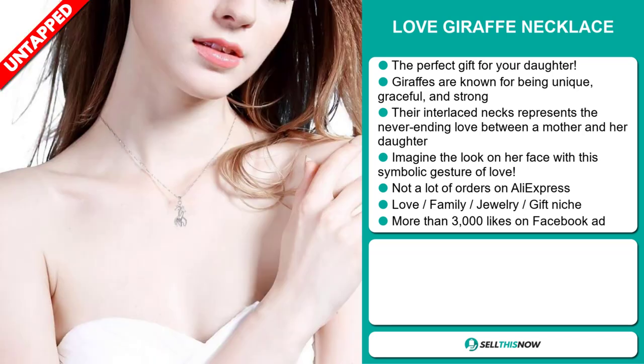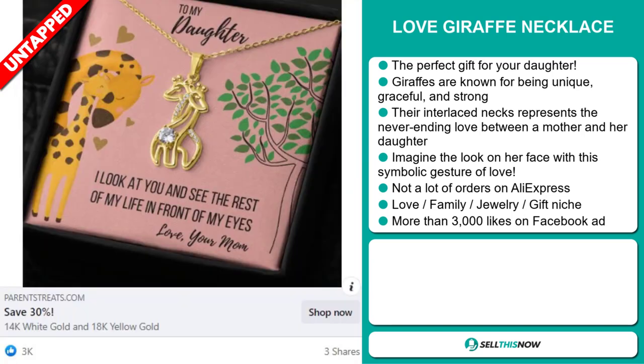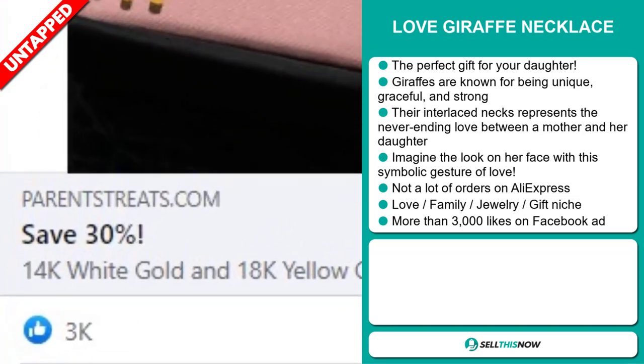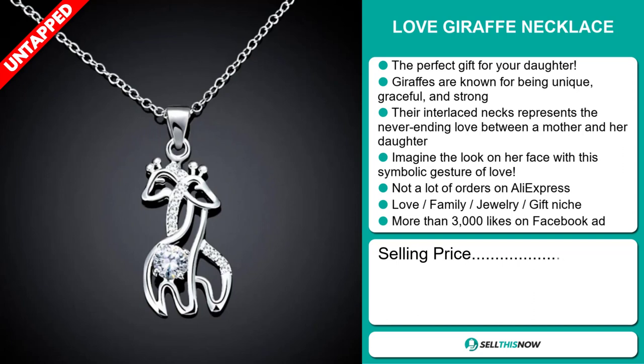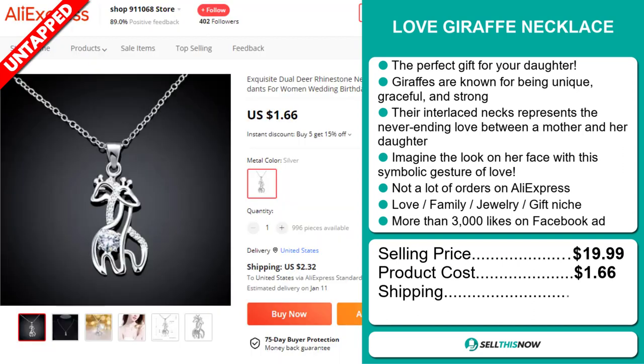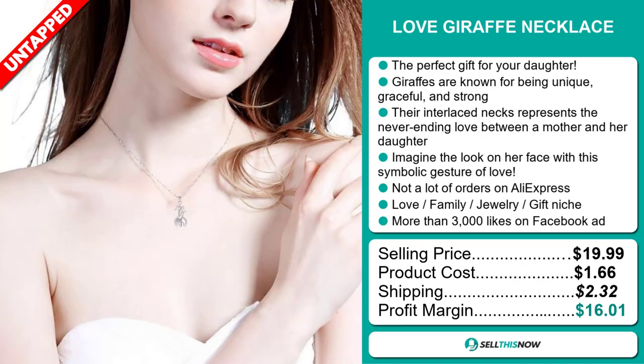You could definitely take advantage of this. It falls under the love, family, jewellery, and gift niche market. The Facebook ad has more than 3,000 likes. The selling price for the Love Giraffe Necklace is just under $20, whereas the product cost is only $1.66. Shipping will set you back $2.32, so you're looking at a very good profit margin of just over $16.